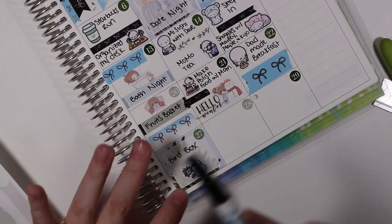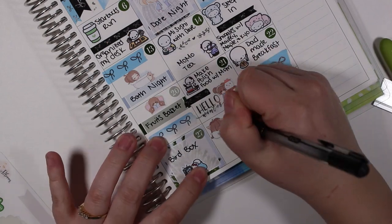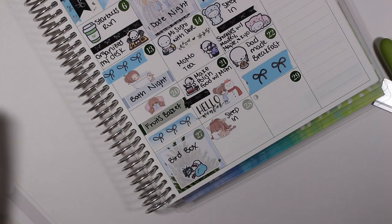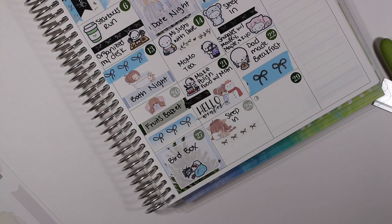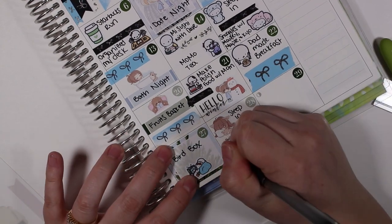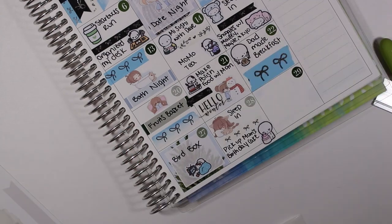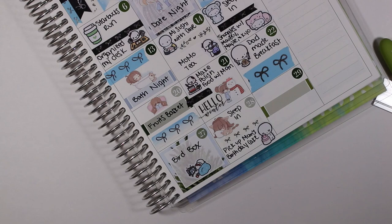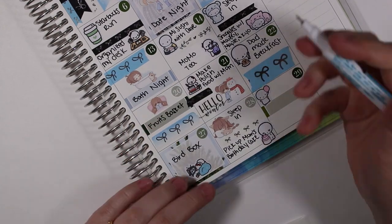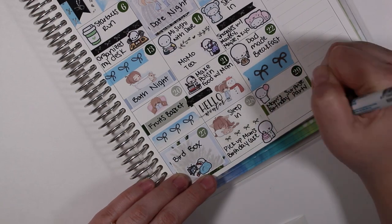I'm not usually into thriller movies but I really liked that one. On the twenty-eighth I used another Bippity sticker to mark that I slept in, put the Simply Gilded washi down, and then marked that I picked up my mom's birthday cake. On the twenty-ninth we were having a surprise birthday party for my mom — she was having a really big birthday this year. Her birthday wasn't until January 2nd but we wanted to celebrate early, and then I put down another strip of Simply Gilded washi.